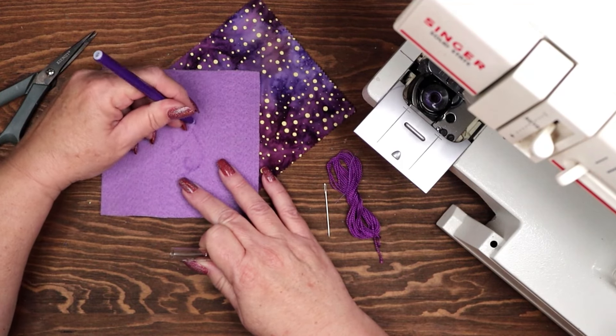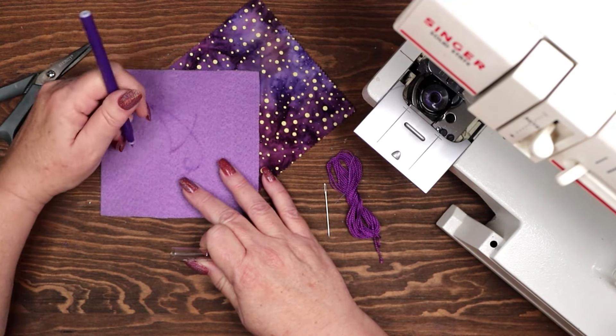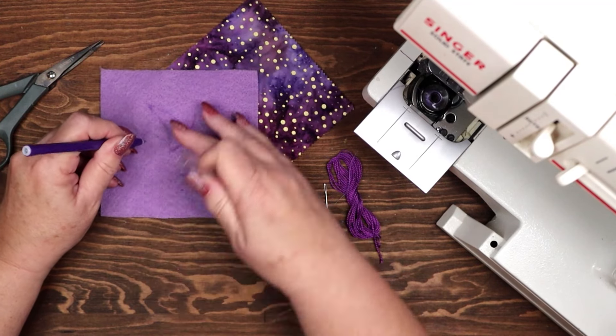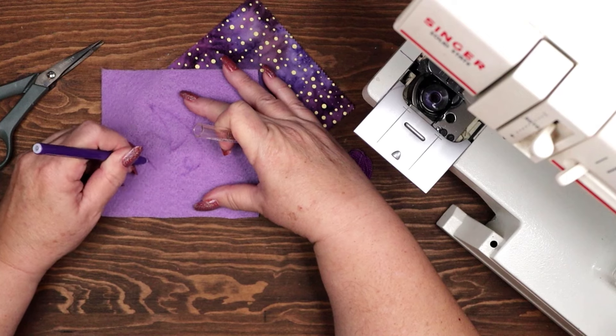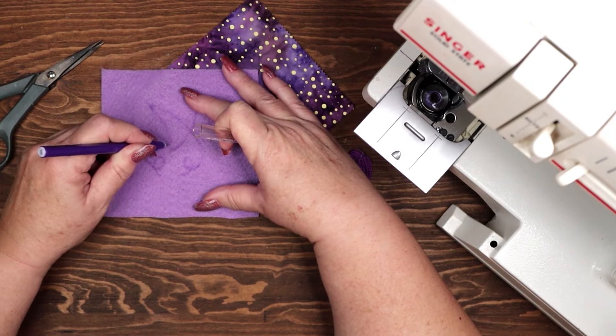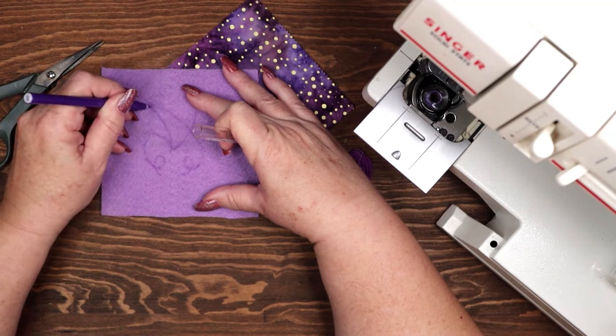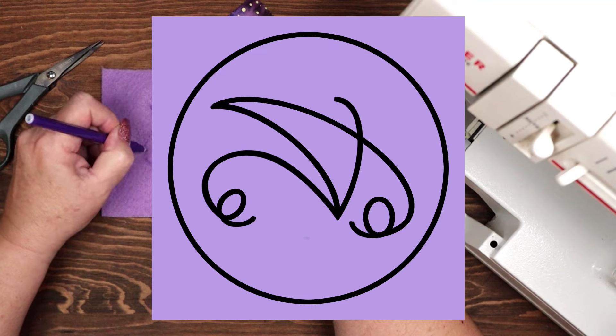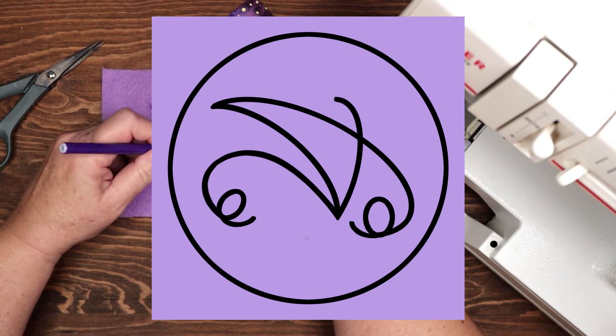I am also incorporating sigil magic. Each month I create a unique magic sigil that you can use for your own spell work. The sigil I am drawing onto this purple felt is a sigil I created for the magical community with the intention: I am unaffected by anxiety and stress.